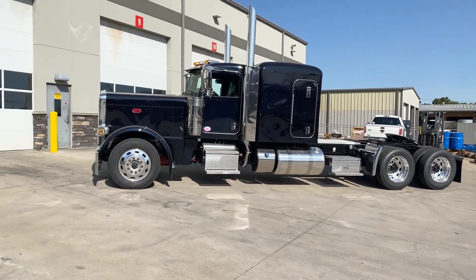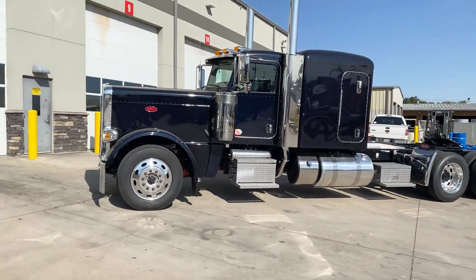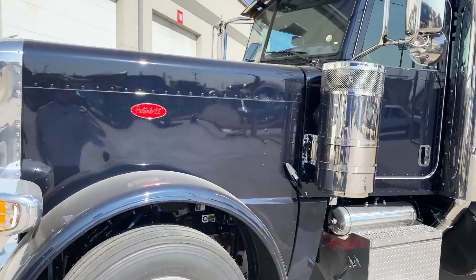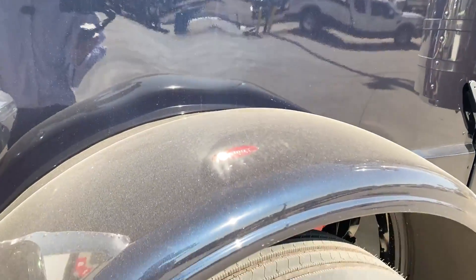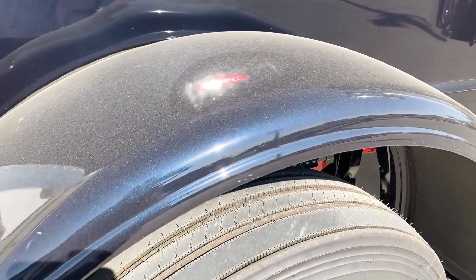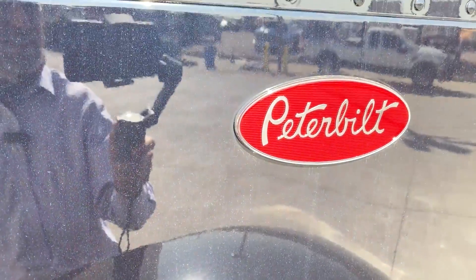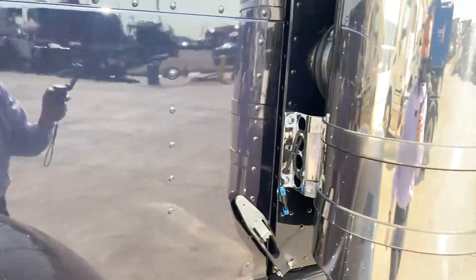Let's talk about this truck again. This color is called Black Sapphire — I really love this color. It's not just your standard flat black. Sorry about the dirty fenders right there. Hopefully you can see some of that blue metallic flake in that paint. It's just a beautiful, beautiful color.